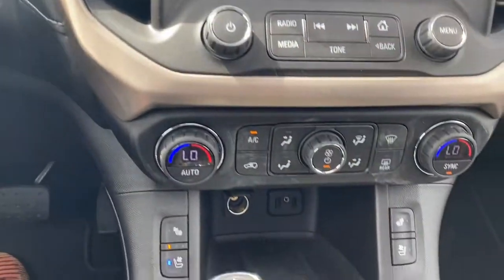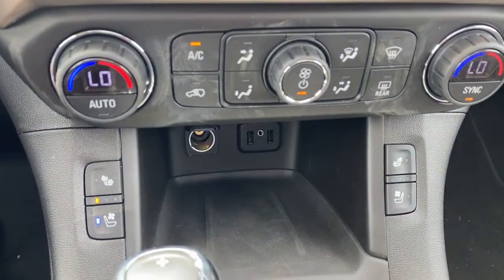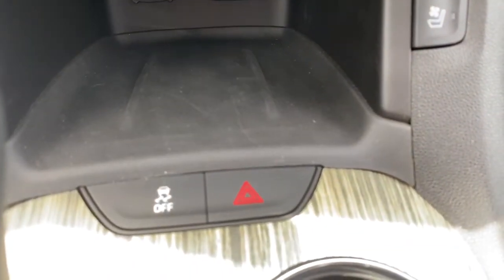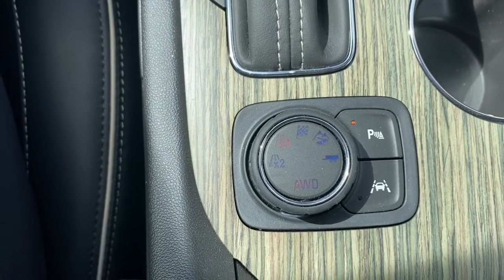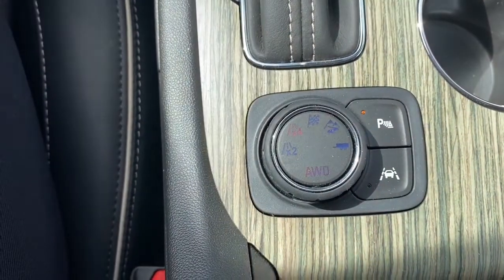Below that we've got dual climate control with air conditioning, heated and cooled front leather seats, some USB and power plug-ins, and the traction control button. Here we have our two-wheel drive, four-wheel drive, sport mode, off-road mode, and trailer mode. We also have park assist and lane departure alert.